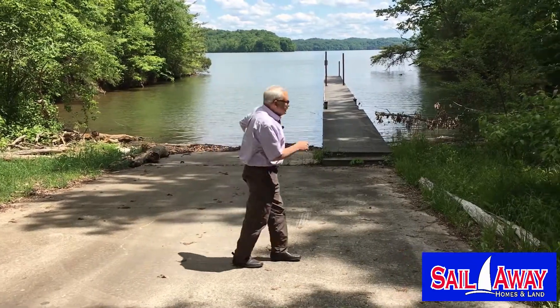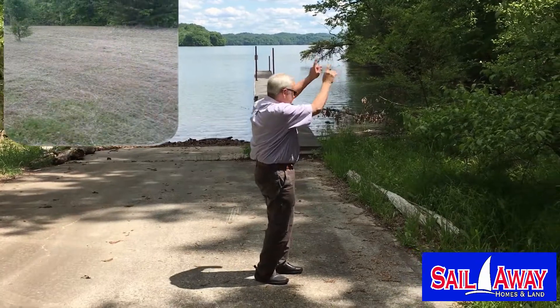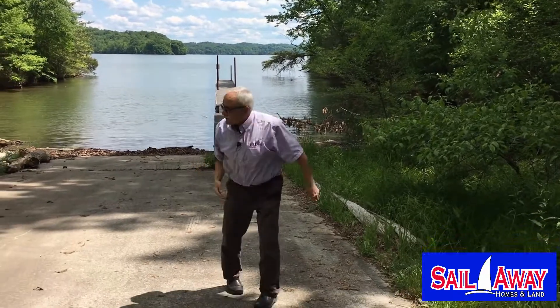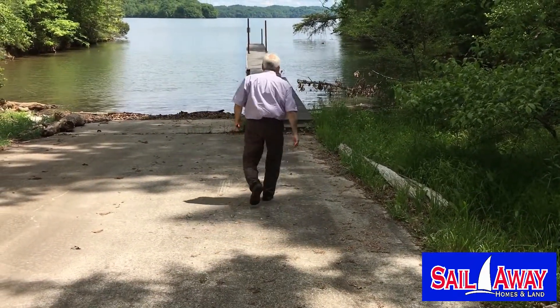We're here at the day-use dock and boat ramp at Crystal Cove Subdivision. The property we're talking about is right here, and we're going to walk out on the dock and get some shots up towards that property. Here's the boat ramp, and here's the day-use dock. We're going to walk right out here.